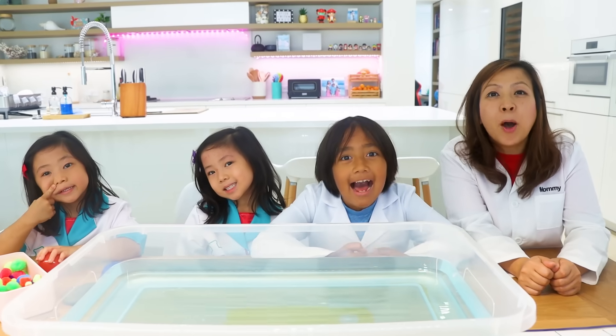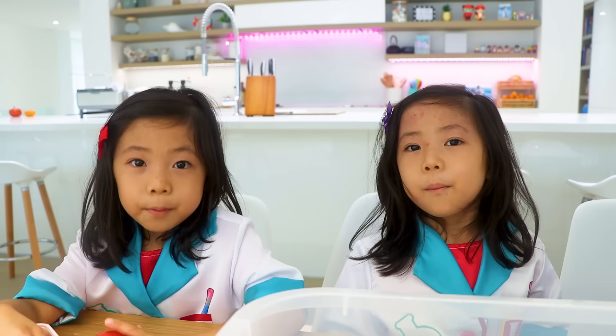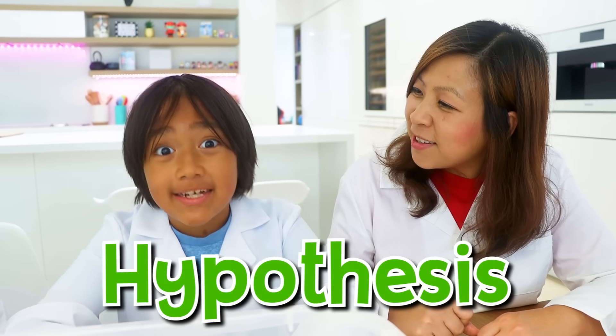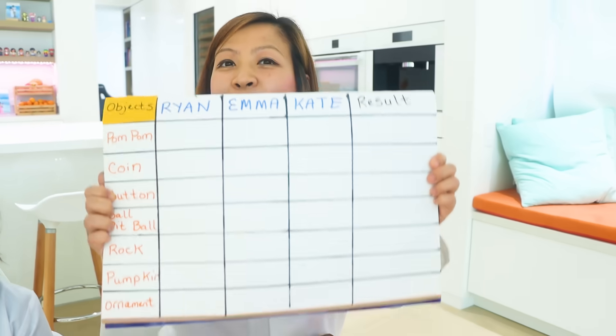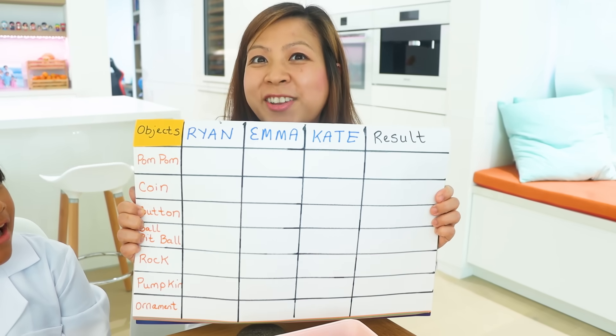Great job collecting polka dot-like objects to see if they sink or float. What do you guys think we should do now? Put the polka dots in the water! That's coming, but we have to do something before that. We have to form our hypothesis. That's right! We created our own hypothesis chart for each object. Are you guys ready?